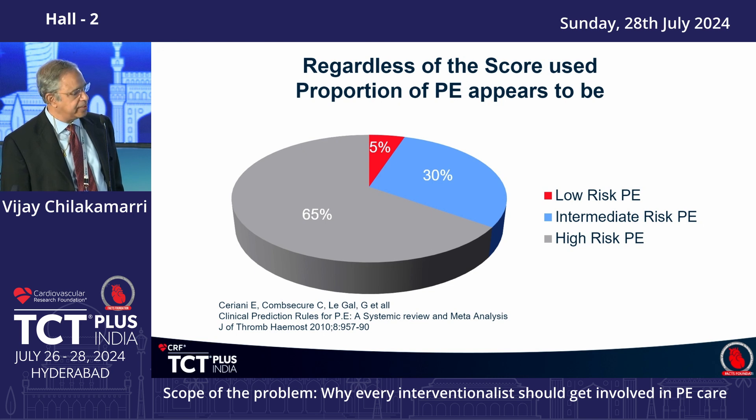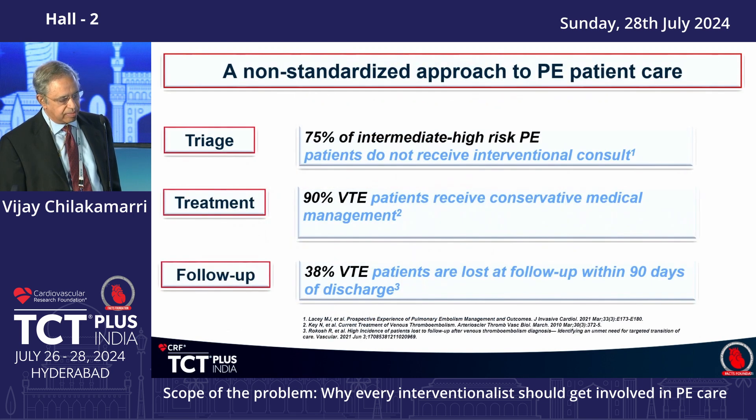Looking at the numbers, nearly 65% of patients are high-risk PEs and 30% are intermediate-risk pulmonary embolism cases. Just about 5% of patients are suitable for IV heparin and oral anticoagulation going home. When you don't have a PERT team or a standardized approach to pulmonary embolism, what really happens?